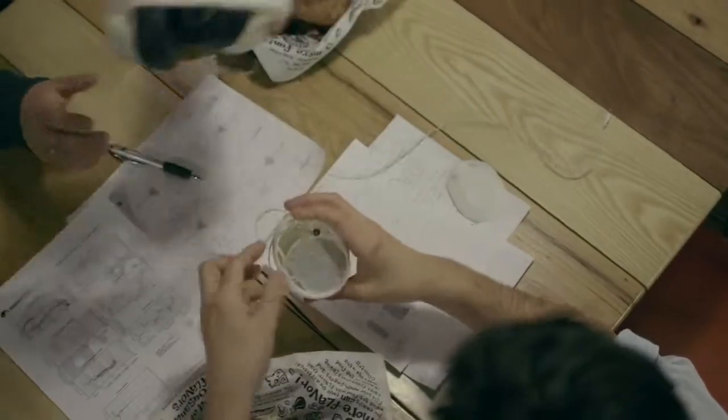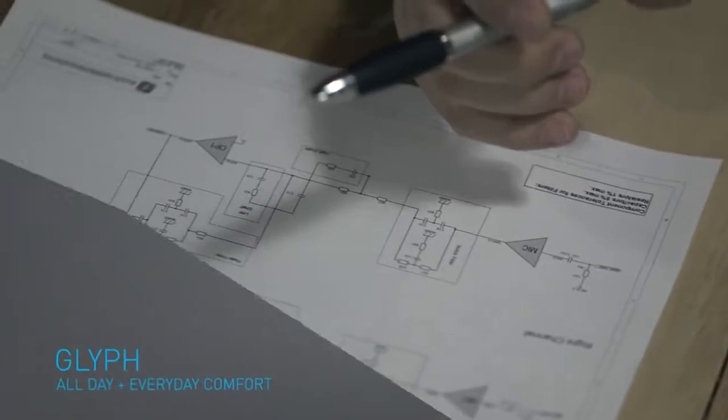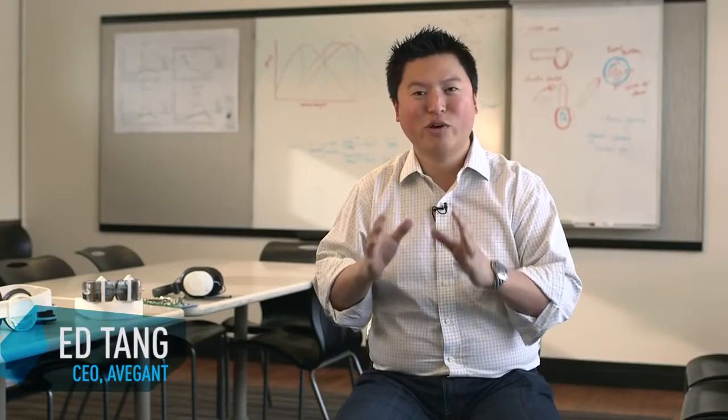Here at Avagon we've created the Avagon Glyph. It's this amazing convergence audio-video device that contains our core technology, which is what's called a virtual retinal display.